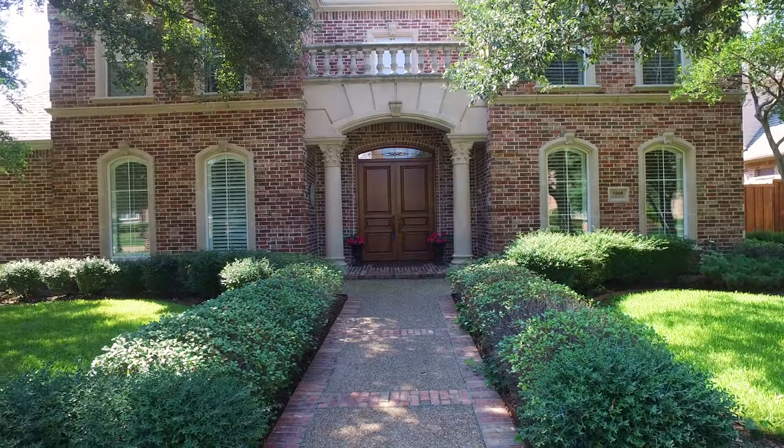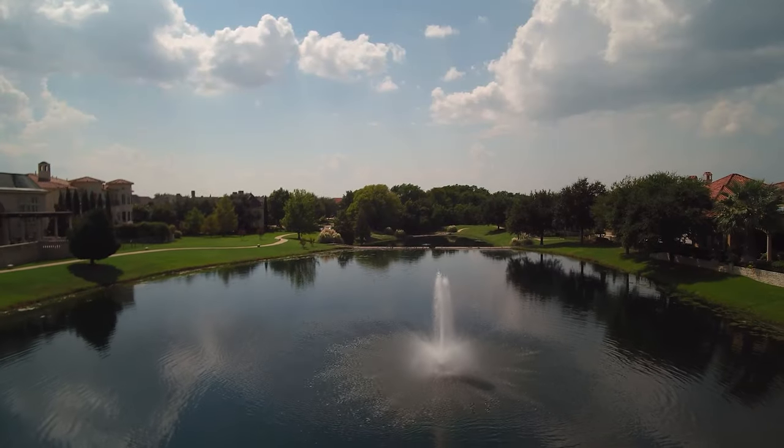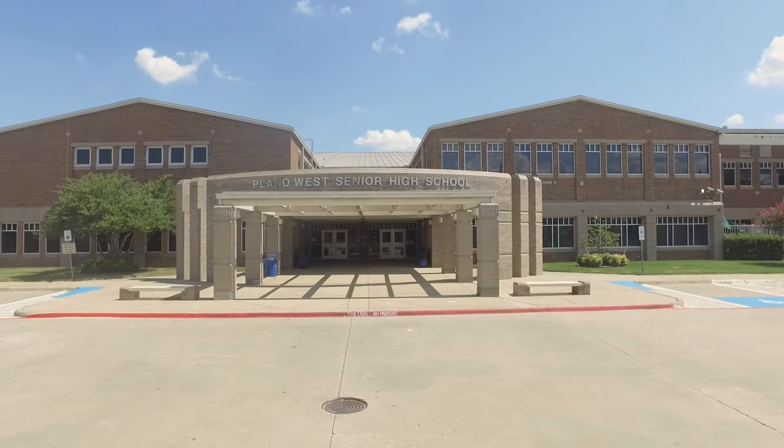Hi and welcome to 5008 Stonwick Court here in Plano, Texas. We're at the Creeks of Williband, a newer neighborhood in an established zip code of 75093. This home feeds to Centennial Elementary, just a short walking distance away, and also feeds to Plano West Senior High School.